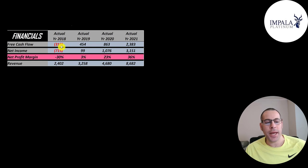They did have negative free cash flow in 2018, then way up to $2.4 billion in 2021. Net income is the profit or loss on the income statement — it's revenue minus expenses — and that was negative in 2018, up to over $3 billion in 2021. Revenue is sales for the company and that more than tripled from $2.4 billion up to $8.7 billion. Their net profit margins are 36%, meaning they converted 36% of their revenue into profit in 2021, with 64% going towards expenses.